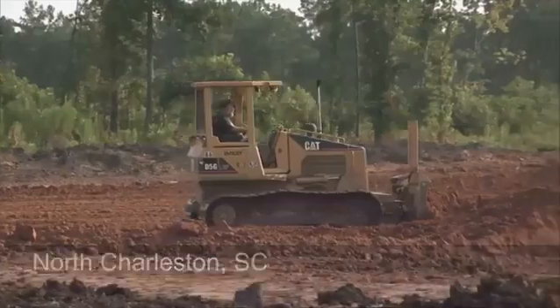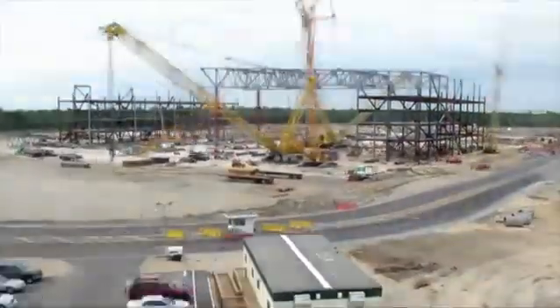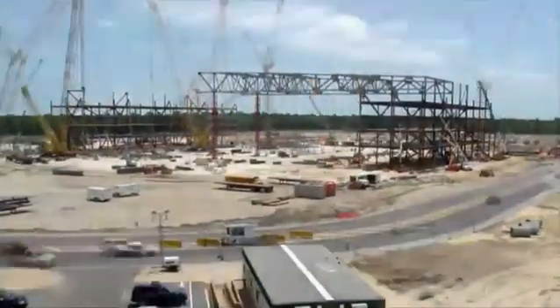November 20, 2009, it all began — construction on Boeing South Carolina's final assembly building. Amazing to stand back and think what was here just two years ago.